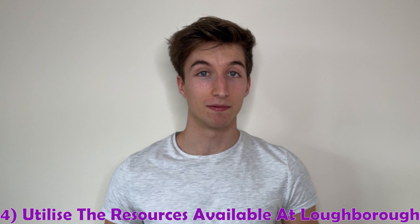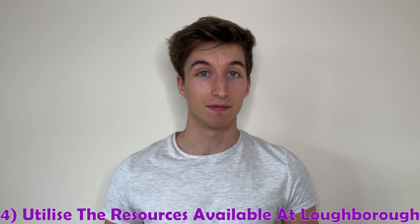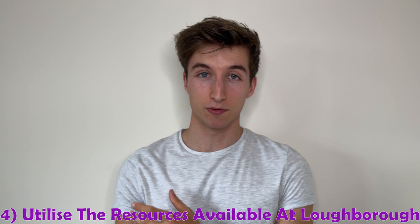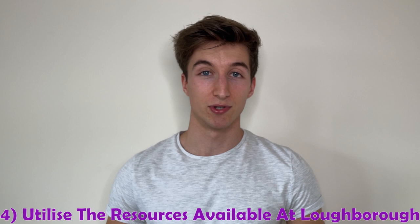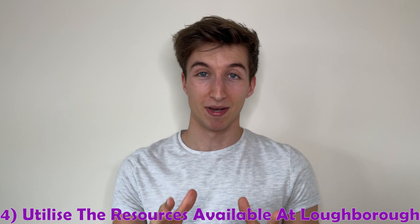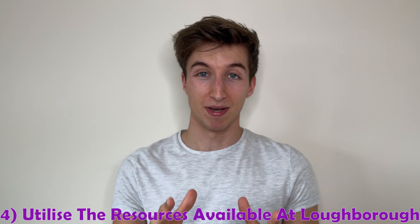Number four is making use of the great resources available at Loughborough University. You've got the Careers Network for careers advice, whether it be CV guidance, mock interviews, or whatever you want to improve on. Check out the careers events for a great chance to meet potential employers. There are also loads of events and workshops put on through the Learn Forum or external parties collaborating with the university. Make sure you're also using facilities, academic librarians, personal tutors, and peer mentors — there's so much available, so make the most of it.